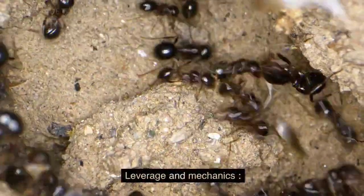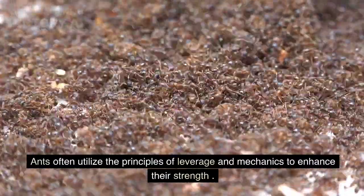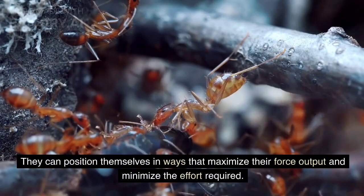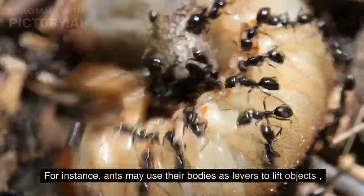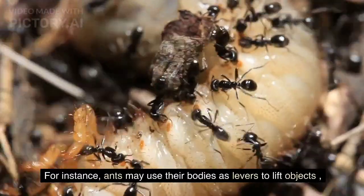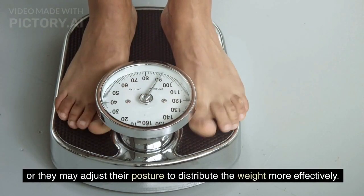Leverage and Mechanics: Ants often utilize the principles of leverage and mechanics to enhance their strength. They can position themselves in ways that maximize their force output and minimize the effort required. For instance, ants may use their bodies as levers to lift objects, or they may adjust their posture to distribute the weight more effectively.